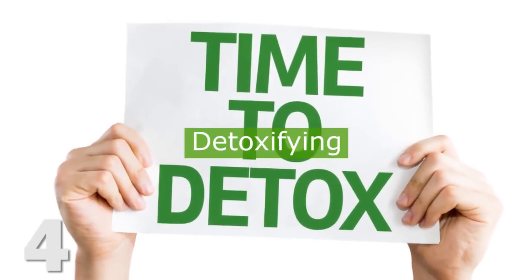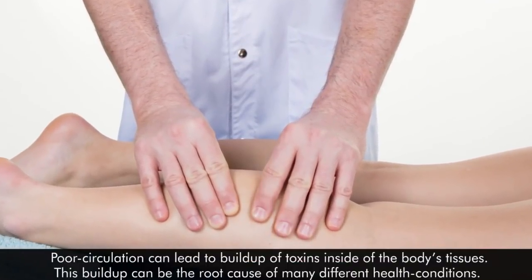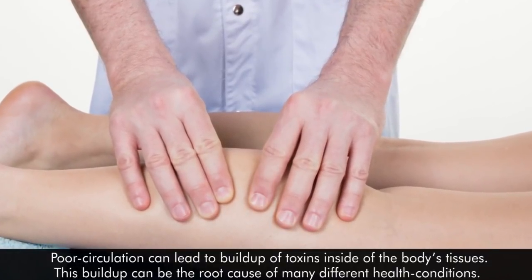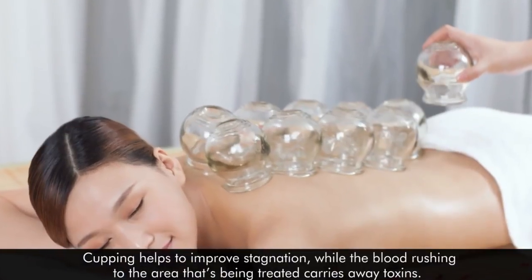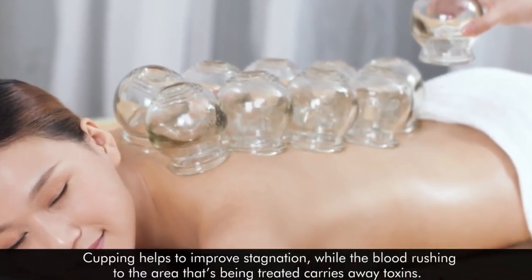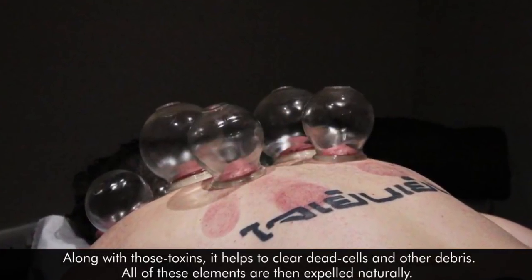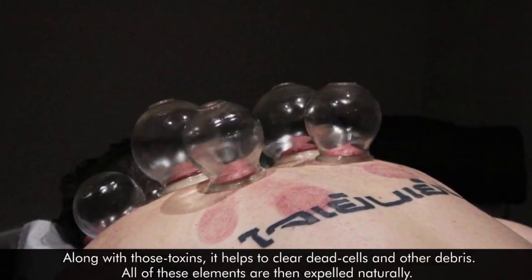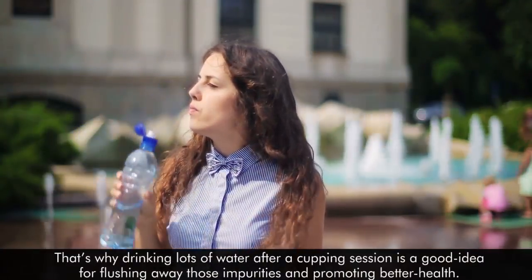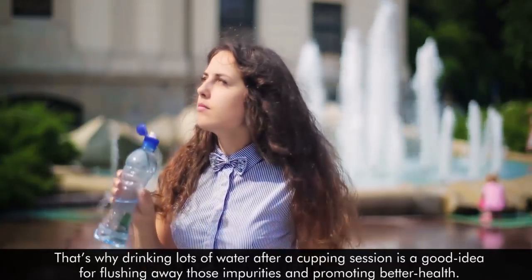4. Detoxifying. Poor circulation can lead to a buildup of toxins inside the body's tissues. This buildup can be the root cause of many different health conditions. Cupping helps to improve stagnation, while the blood rushing to the area that's being treated carries away toxins. Along with those toxins, it helps to clear dead cells and other debris. All of these elements are then expelled naturally. That's why drinking lots of water after a cupping session is a good idea for flushing away those impurities and promoting better health.